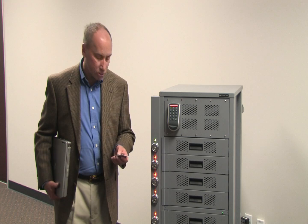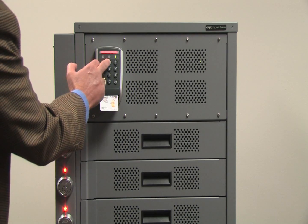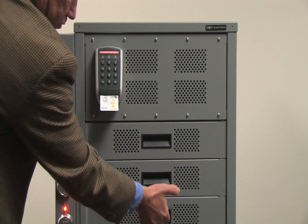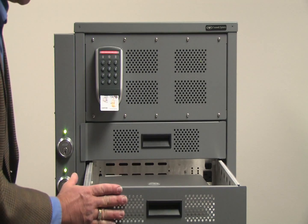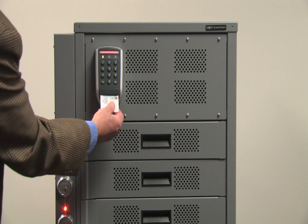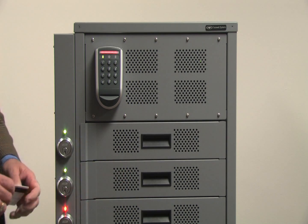At the end of the day, when he returns, he comes back to the device, inserts his card, enters his PIN number, and he'll be directed to return the laptop to the same drawer that he took it from. The other drawers remain locked — only the drawer he took the laptop from is available to him. He would make a connection to power and network, close the drawer. The drawer is again locked, and the green LED indicates that a laptop is available for use in this cabinet.